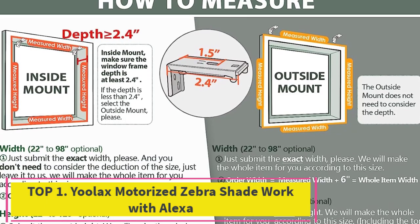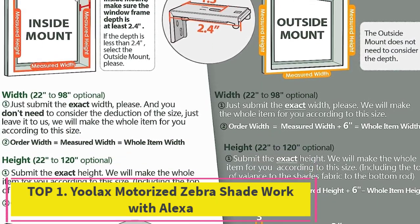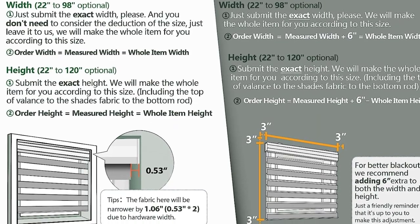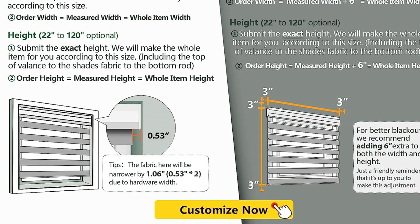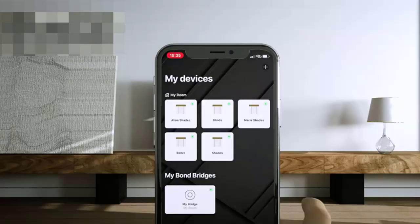Top 1: ULAC's Motorized Zebra Shade, compatible with Alexa. The automatic blind is made of blackout polyester and sheer fabric, designed to provide privacy while still allowing light to enter the room, with 95% shading. The double layer zebra shade combines alternating sheer and solid fabric bands in horizontal stripes.